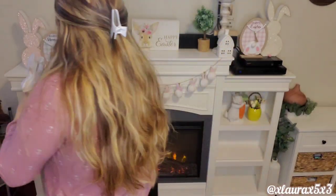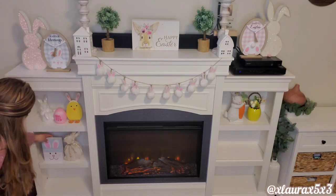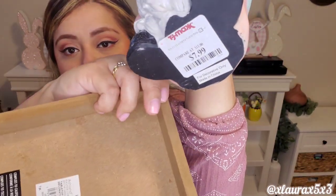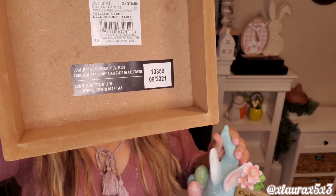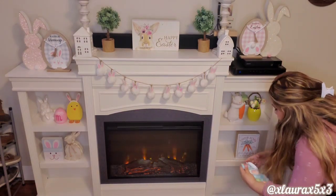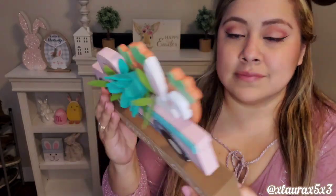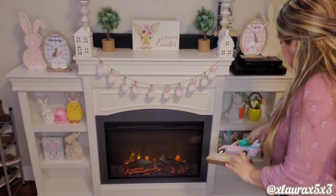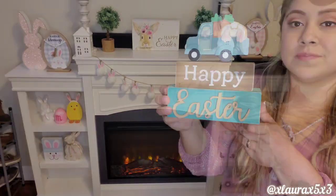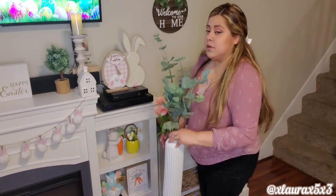To the right I am putting this gnome. I got it at TJ Maxx a couple of years back — they still have it this year because I did see it. And then this sign is actually from Michael's last year. I really do love this sign — it kind of feels like a metal enamel at the front. I do have this pink truck from Dollar General, you guys may remember this if you are a friend of the channel for various years. And then I have this Happy Easter sign — I got it at Giant here in Pennsylvania.